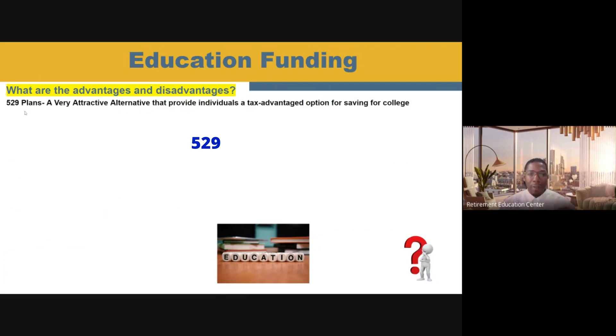Now let's talk about the very popular 529 plan. This plan is very familiar with many people and is a very attractive alternative when talking about funding your child's education. It has some tax-advantage options for saving for college that always must be explored. I personally have this type of plan for both of my kids, started as soon as they were born. There are some very attractive options about a 529 plan that, if you're planning on your kids going to college, this is probably an area you want to explore.